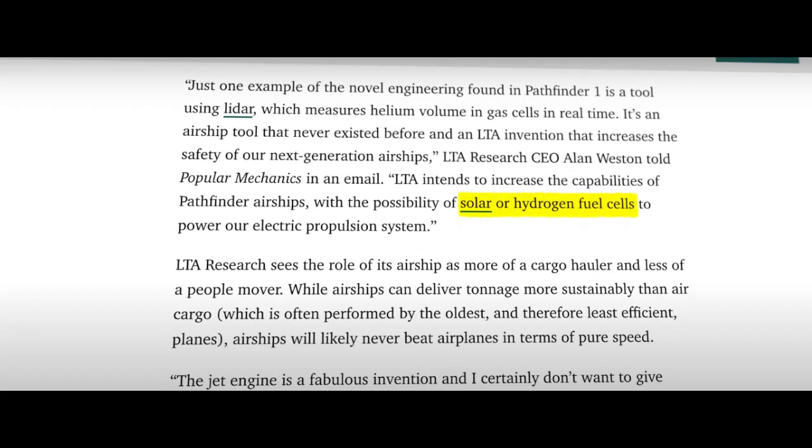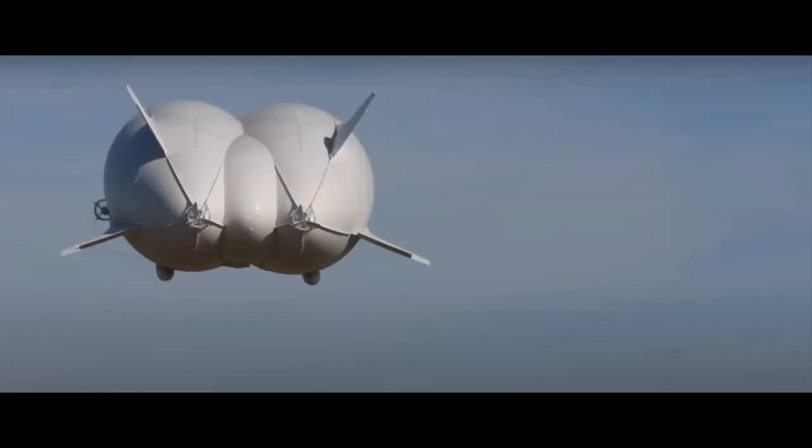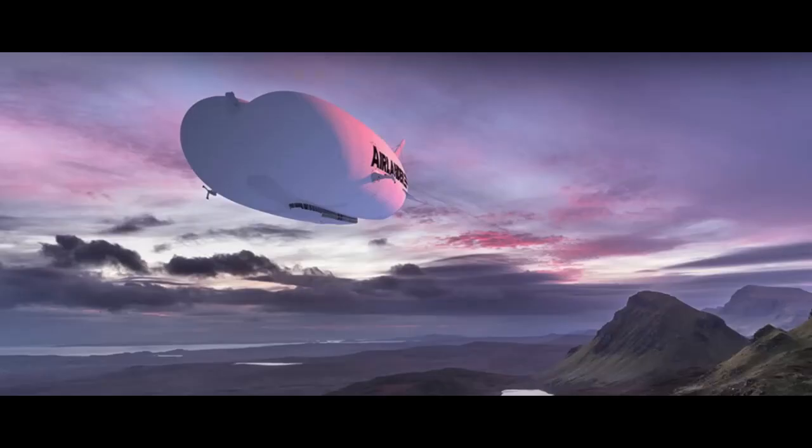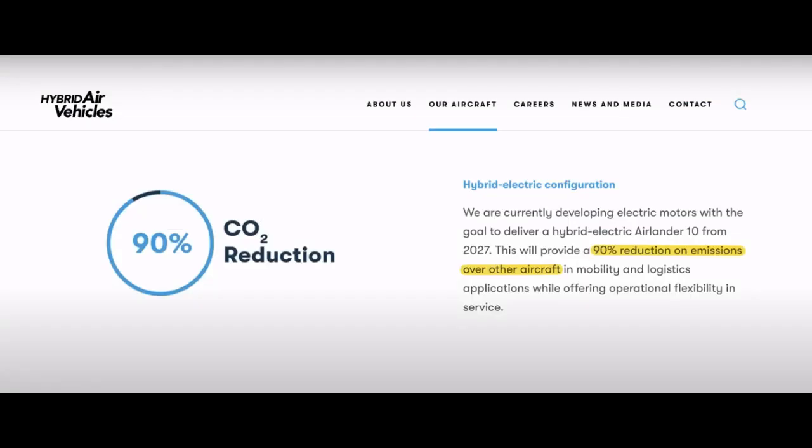The Airlander 10, also known as the Flying Butt, is a hybrid aircraft developed by UK-based Hybrid Air Vehicles (HAV). It produces up to half of the vehicle's lift aerodynamically, like a plane. HAV and their partners at Collins Aerospace and the University of Nottingham think the Airlander will be all-electric as early as 2030, producing 90% fewer carbon emissions than other craft.